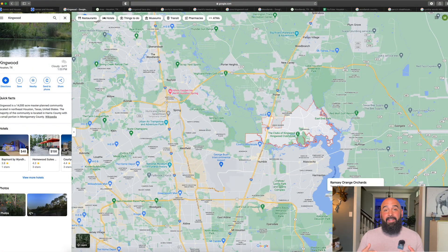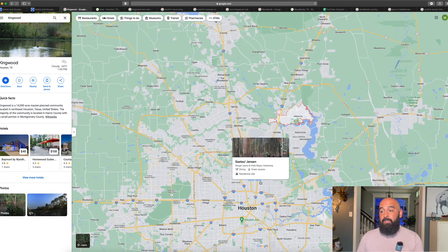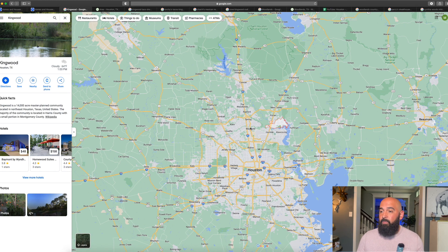Here we are. I have a map pulled up. You can see Kingwood right here in that little red dotted area, and up to the top left of the screen you can see the Woodlands. I'm going to zoom out so you can see the vicinity of Houston where these two areas are. You can see downtown Houston right here, there's Kingwood, there's the Woodlands. Just for reference, you've got Cypress, Katy, Sugarland, Pearland, and the whole south side down here as well.